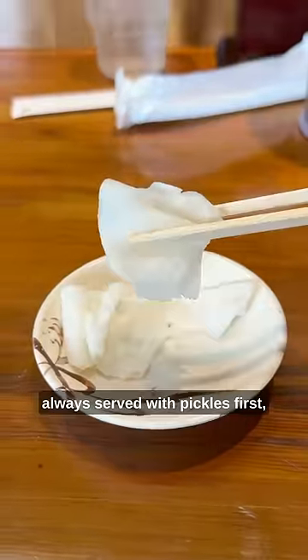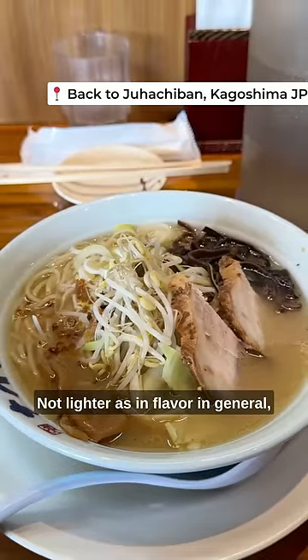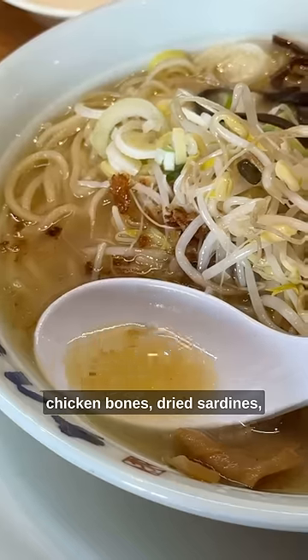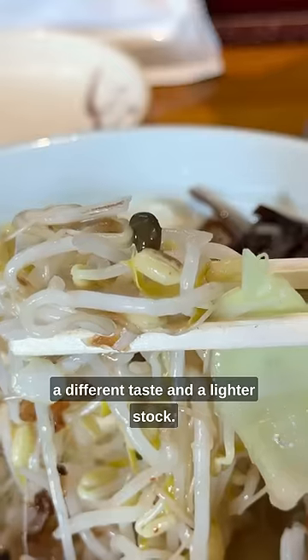Kagoshima style ramen is always served with pickles first and it has a lighter taste — not lighter as in flavor in general, but the pork bone funk just isn't as forward. That's because they use chicken bones, dried sardines, and veggies as well to provide a different taste and a lighter stock.